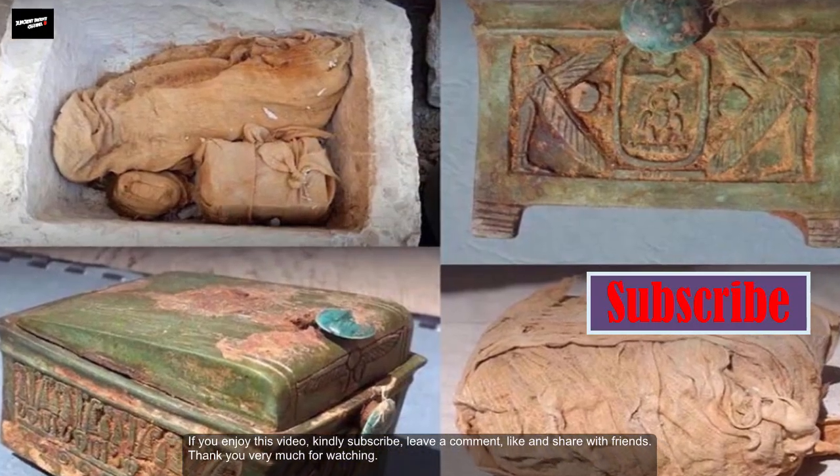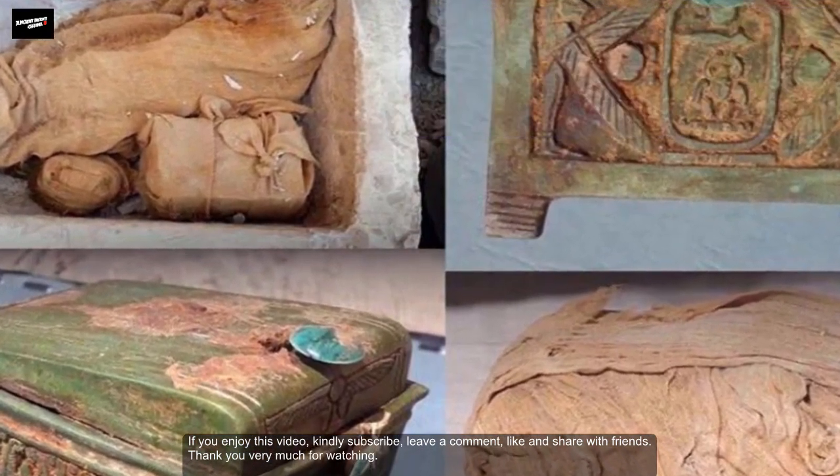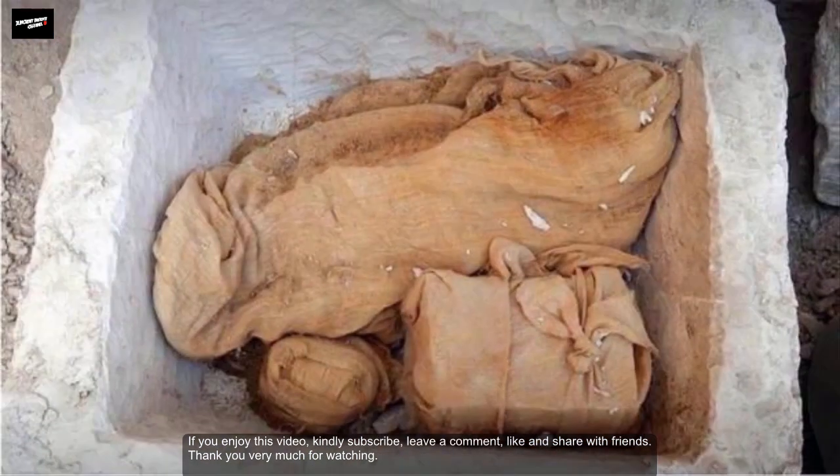If you enjoyed this video, kindly subscribe, leave a comment, like, and share with friends and family on social media. Thank you very much for watching.